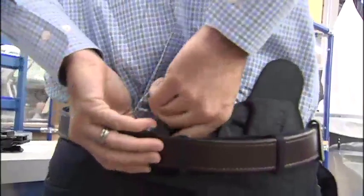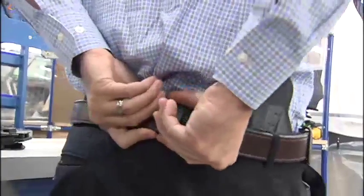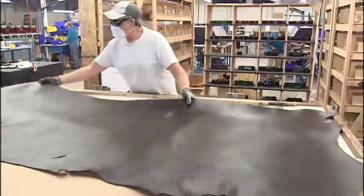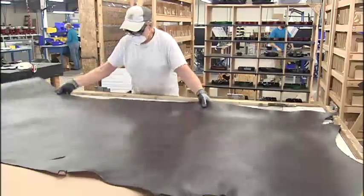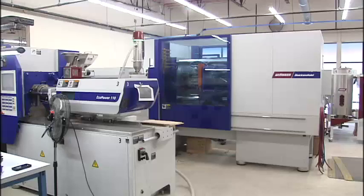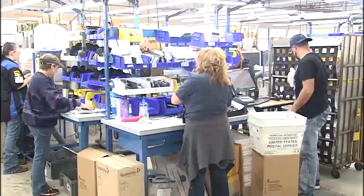Thomas Tedder started the company after finding there were no holsters available for his gun and realizing he could make a better one himself. He started with $100 worth of scrap leather and plastic, buying used pawn shop equipment. As he sold more holsters, he started buying nicer and nicer equipment. Today, Tedder has millions of dollars worth of equipment and over 200 employees.